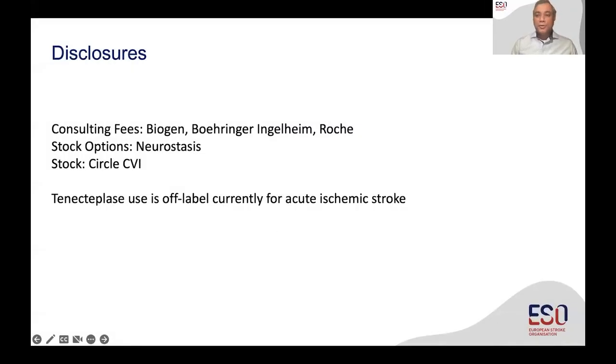These are my disclosures. Connected place use is still off-label, currently for acute ischemic stroke.